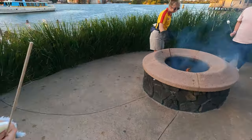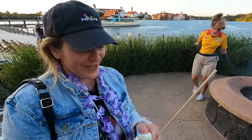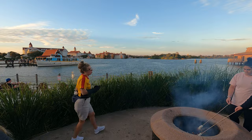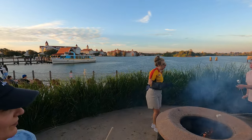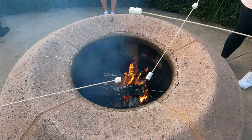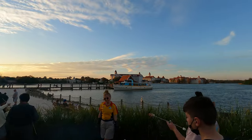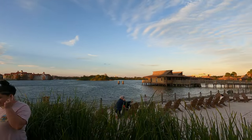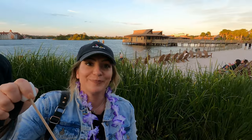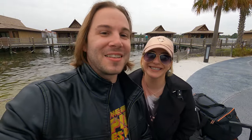You can roast marshmallows here at the Polynesian — they're unlimited throughout your stay. Sam's about to roast some right in front of the castle. The s'mores kits do cost money, but the marshmallows are free. I highly recommend having a drink at Trader Sam's and then getting the free marshmallows. That tastes like the best marshmallow I've ever had in my life — Trader Sam's and marshmallows, guys.